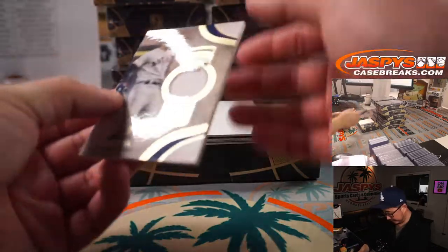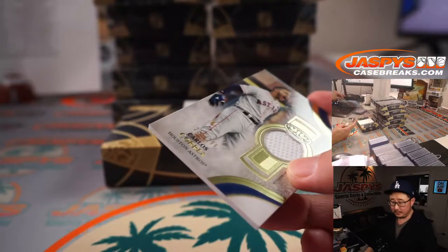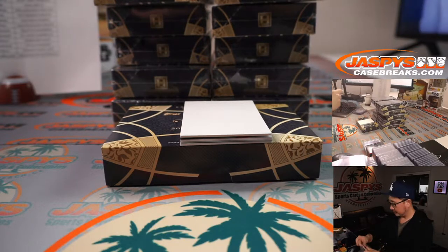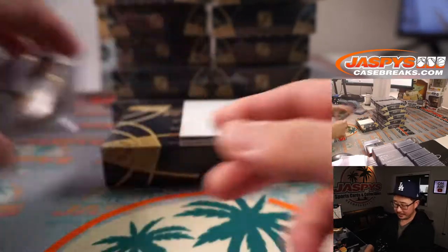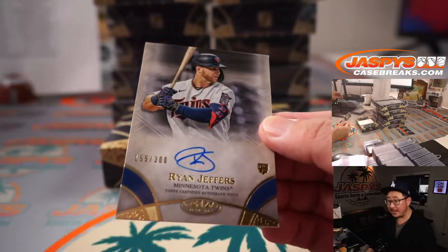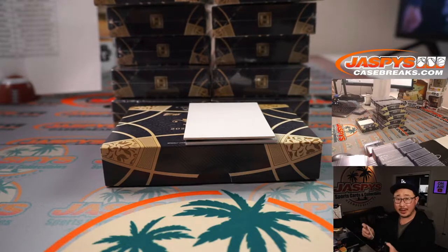Down here we've got Carlos Correa, 299 — Astros, that'll be for Martin. We've got the Nets and Dallas in the background — a little basketball on. My Lakers coming up next. We've got Ryan Jeffers, 155 out of 300 for the Twins — that'll be for Raymond.